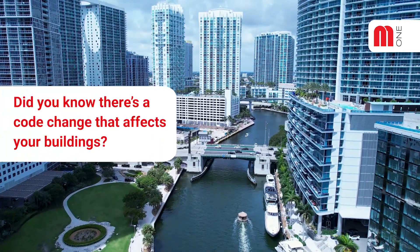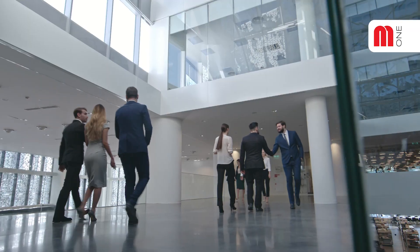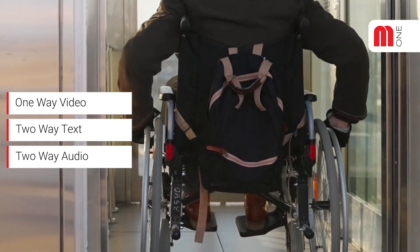Did you know there's a code change that affects your buildings? All new construction elevators and modernizations require two-way audio, two-way text communication, and one-way video in their elevator cars.